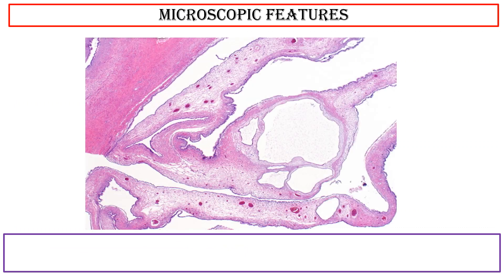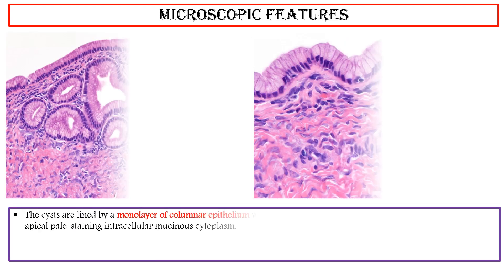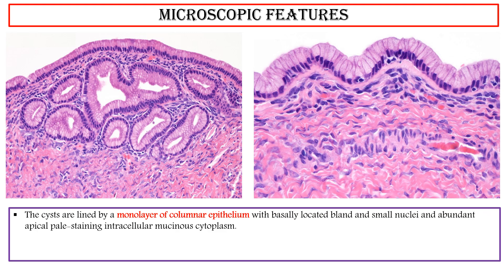Microscopic Features: Mucinous cystadenomas of the ovary are benign multilocular cystic tumors composed of variable-sized cysts and glands separated by fibrous septa. The septa vary in thickness and are lined by intestinal or endocervical epithelium. The cysts are lined by a monolayer of columnar epithelium with basally located bland and small nuclei. The lining epithelial cells lack cytologic atypia, apoptotic bodies, or mitotic activity.